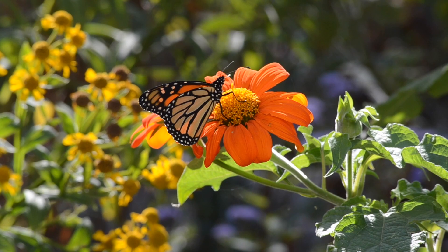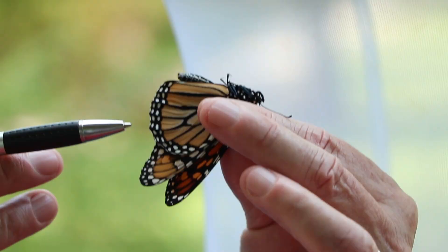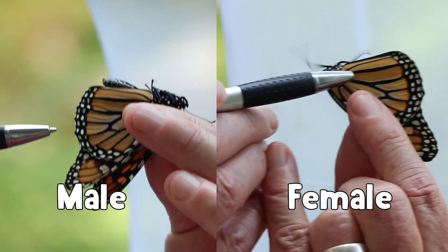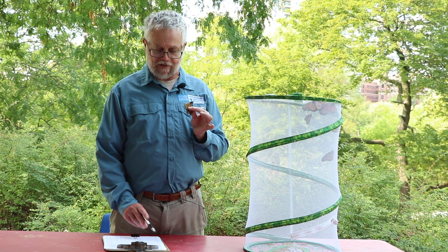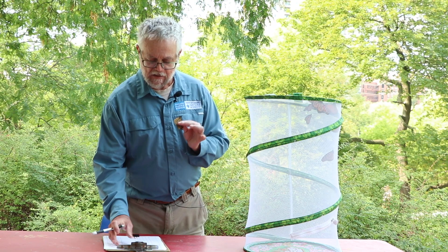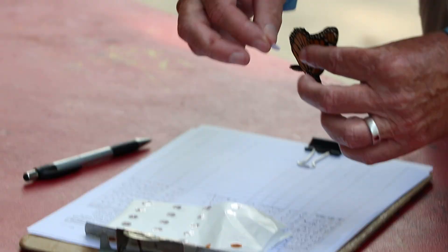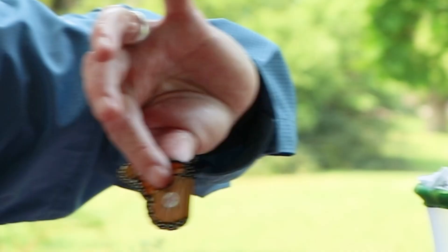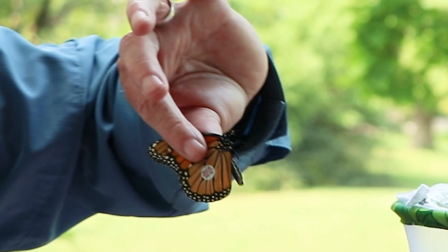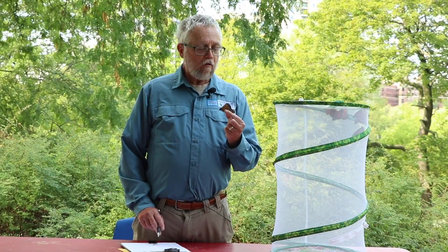All of the monarchs we're tagging today were caught here on the grounds of the Nature Museum, so they're all wild caught. The first butterfly is a male monarch — you can tell it's a male because if you look right on the wing, you'll see a little thickening in the vein; males have that and females don't. I'm writing down the tag number, today's date, that it's a male, and that we're letting it go in Chicago. I'm taking the sticker and gently placing it into about the middle of the wing, then pressing lightly with my thumb and forefinger to fix it in place. And now we have a tagged monarch — bon voyage on his way to Mexico.